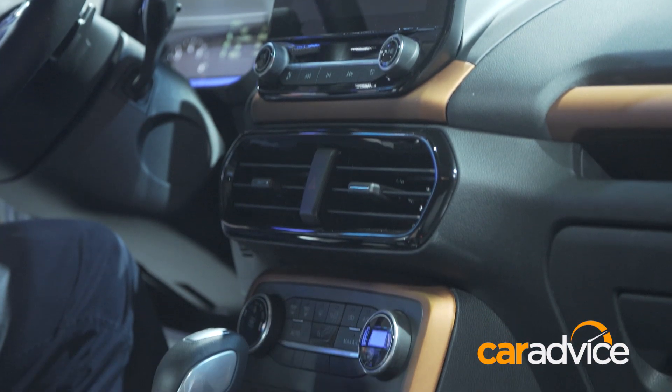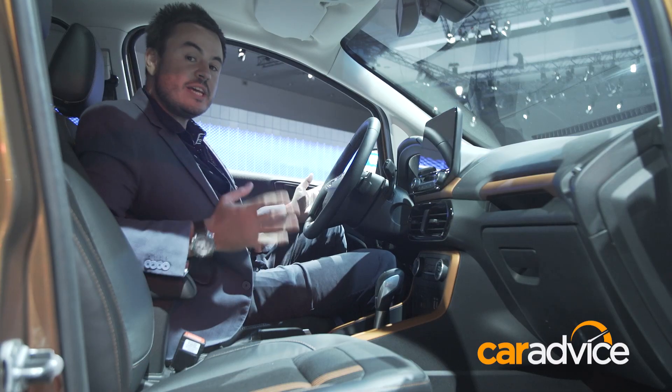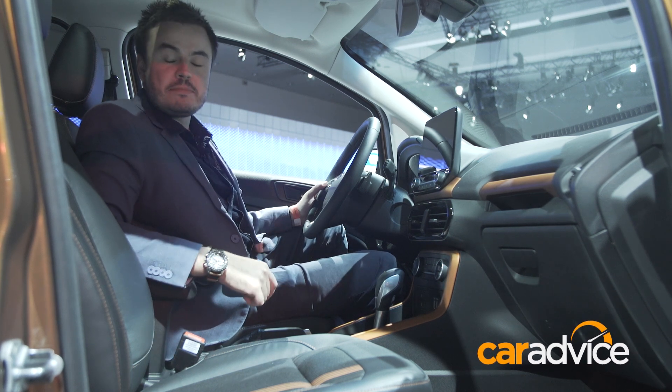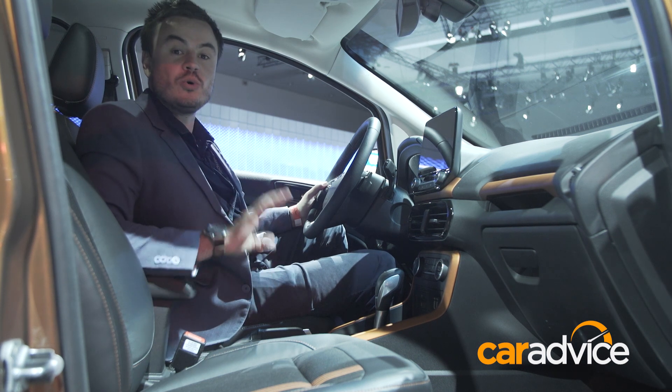The interior has also received new trims and colour highlights that you can pick with the car. We expect this car to land in Australia in 2017. Pricing and details are yet to be confirmed, but if you keep your eye at CarAdvice.com, we'll give you all the latest information on the all-new Ford EcoSport.